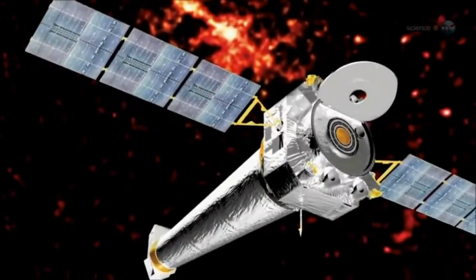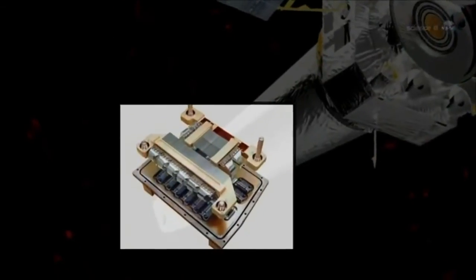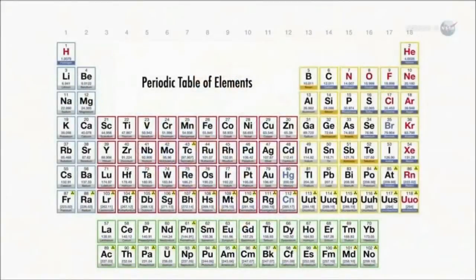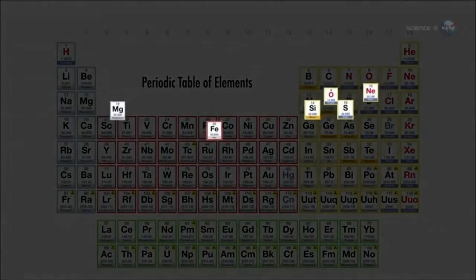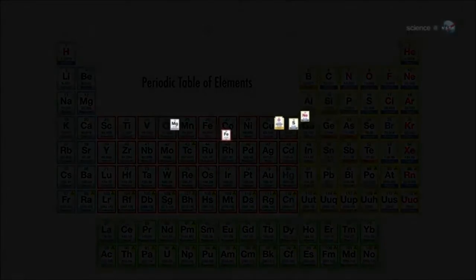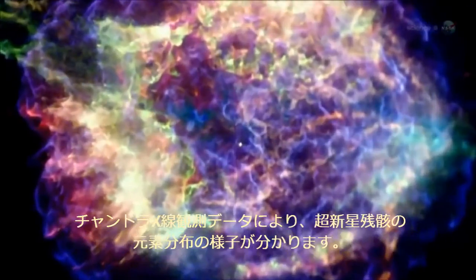The researchers scanned CASA using Chandra's Advanced CCD Imaging Spectrometer. This revealed concentrations of iron, sulfur, silicon, magnesium, neon, and oxygen. Comparing a chemical model of the original star to the actual distribution of elements seen today, they realized something amazing: when the star exploded, it turned itself inside out.